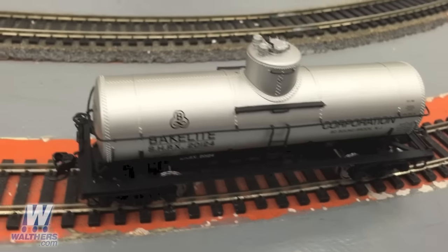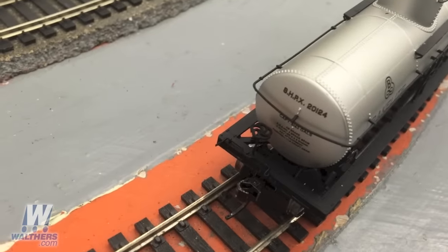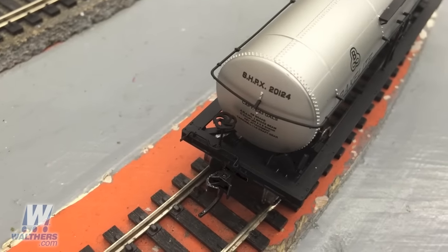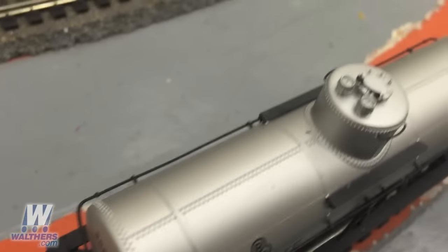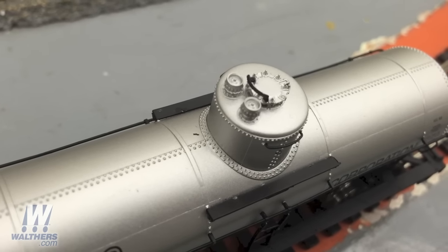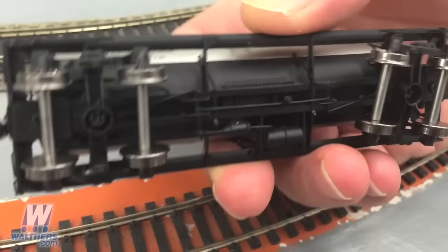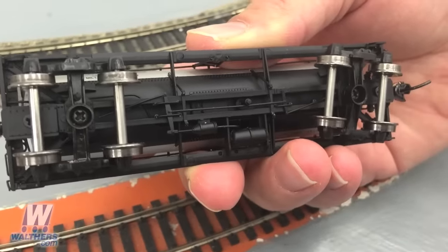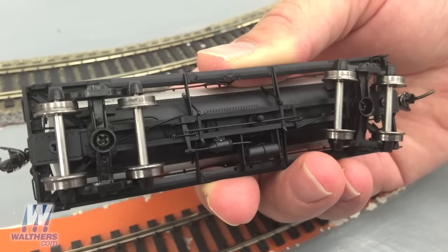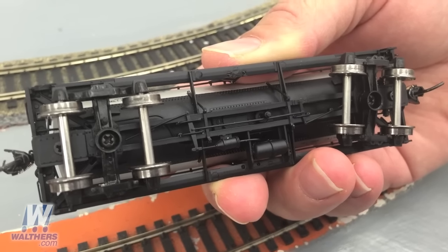On our sample here, moving to the back, you can see the cut lever on the end, brake wheel, placard, and handrail coming from around the side. On the top of the dome, there's some fine fidelity and detail to the manway cover and the safety valves. And finally, turning the car over, you can see the AB brake equipment with the auxiliary reservoir, brake cylinder, brake piping, the floating lever and the brake hanger, along with the outlet valve.